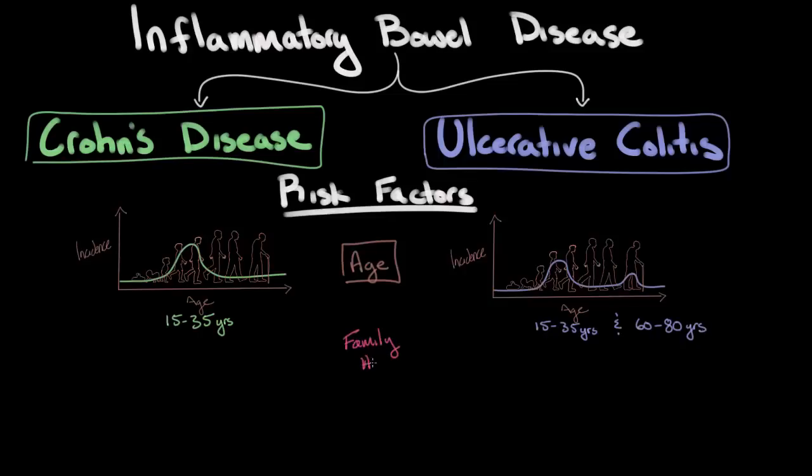The next risk factor is family history. Both types of inflammatory bowel disease have an underlying genetic predisposition, which is made evident in that an individual with an immediate family member — meaning a brother, sister, or parent — has a higher chance of developing either Crohn's disease or ulcerative colitis. For Crohn's disease, this risk is about 10%, meaning someone with an immediate family member who has Crohn's disease has a 10% chance of also developing the disease, which is about 30 times higher than the general population.